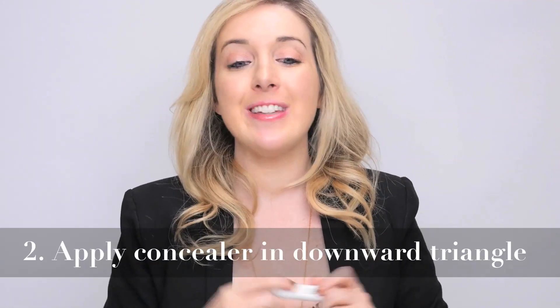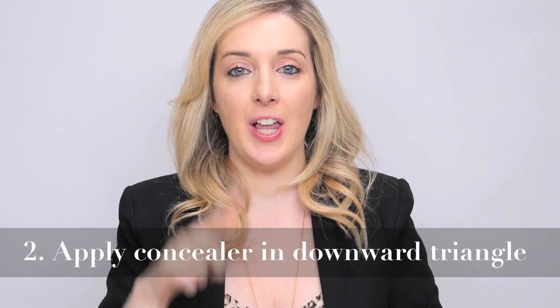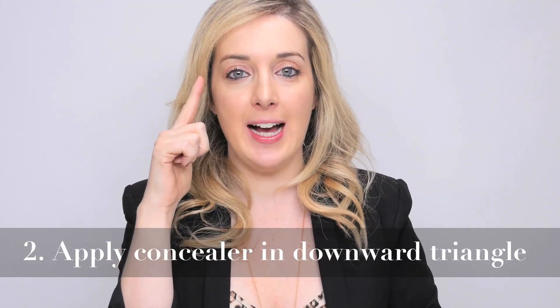Number two. The most flattering way to apply concealer is actually in a triangle, not like this across your eye. You want the point of the triangle to be going toward your cheek. So look like this — triangle.